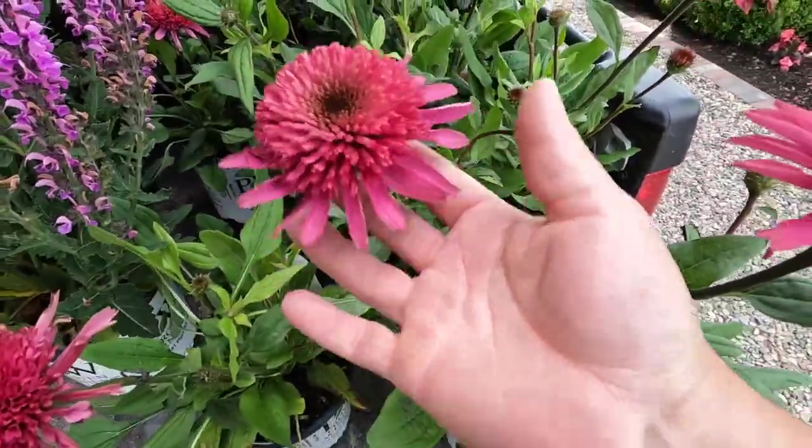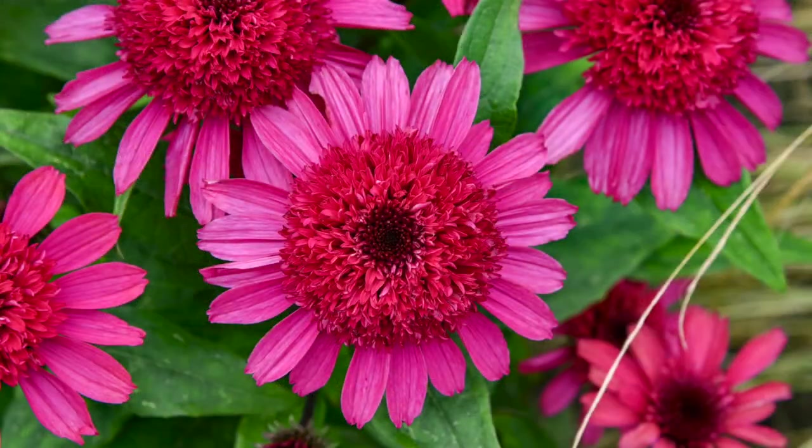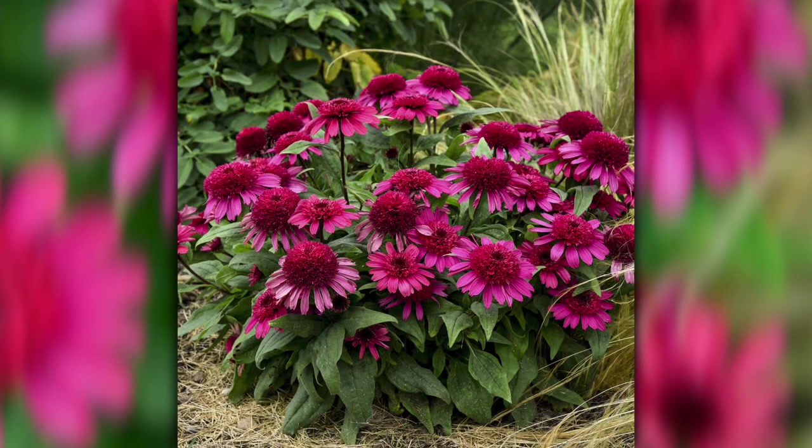Aren't these gorgeous and big? The flowers can reach up to four inches in diameter and they grow about 20 inches tall and two feet wide. Echinacea do really well here for us — I know they do well for a lot of you guys too.